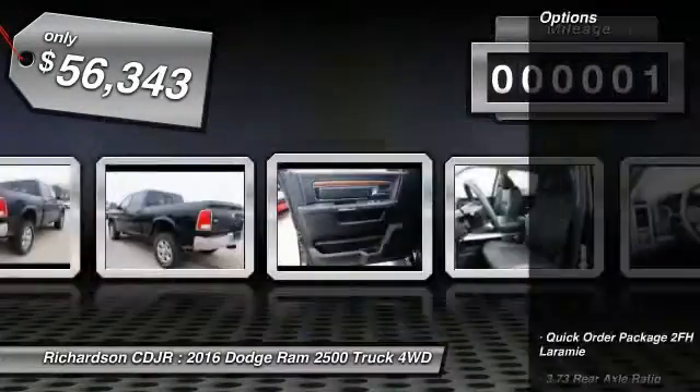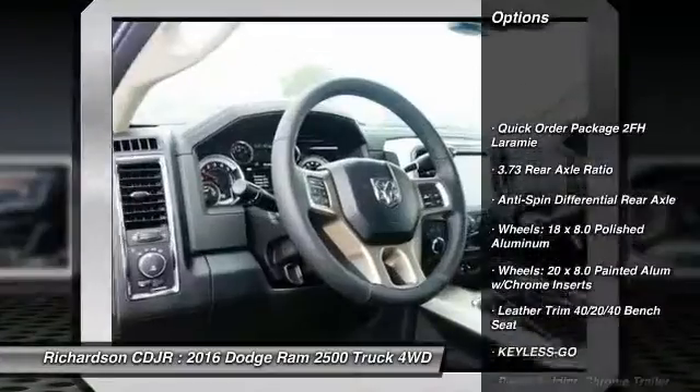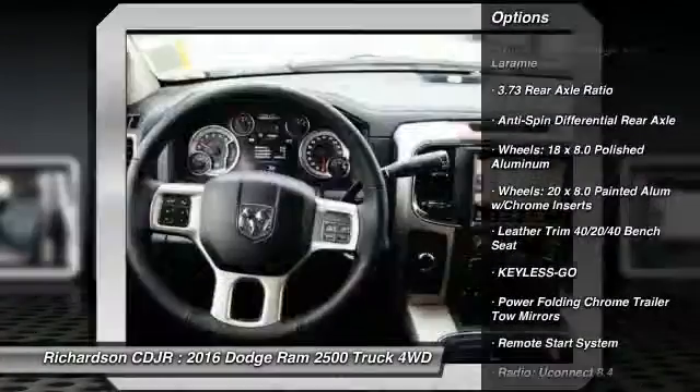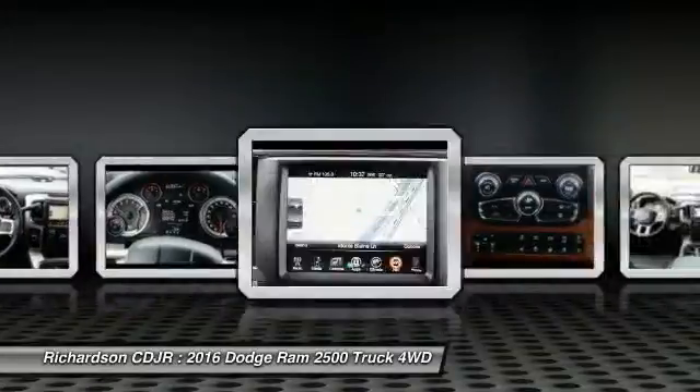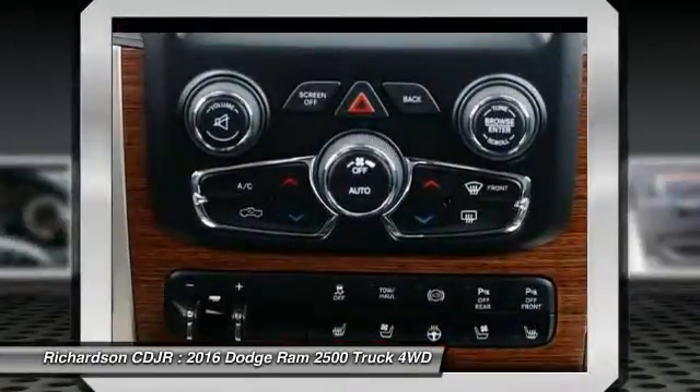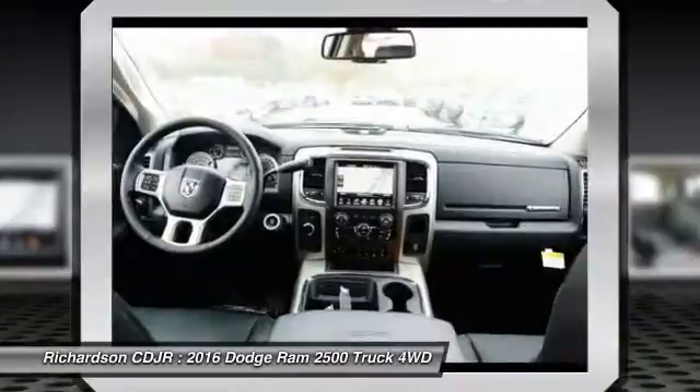Here are some of this vehicle's great options: power passenger seat, traction control, remote engine start, dual airbags, leather-wrapped steering wheel, air conditioning, front power steering, four-wheel disc brakes, and universal garage door opener.